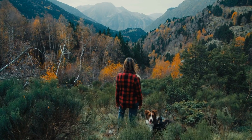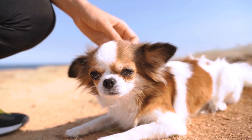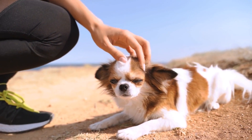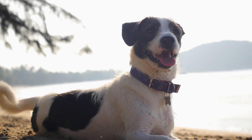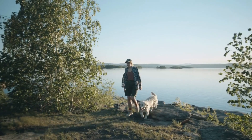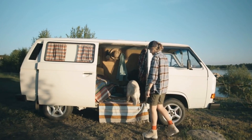Every dog owner knows that their canine companion deserves the best, and vacations are no exception. Using tools like the Dog Vacation Savings Calculator ensures that when the time comes, you can provide the ultimate vacation experience without any financial strain. After all, the joy of watching your dog romp on a sandy beach or trail behind you on a mountain hike is truly priceless. So plan ahead, save wisely, and make those vacation dreams come true for both you and your pup.